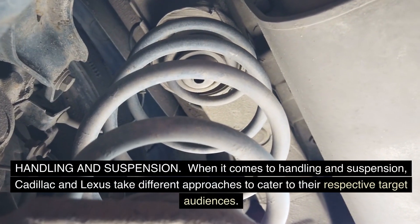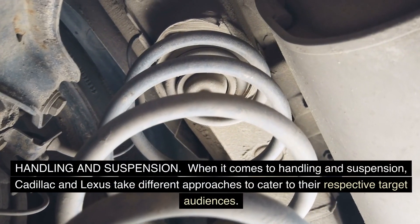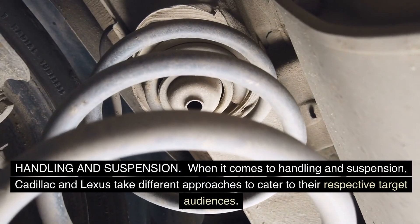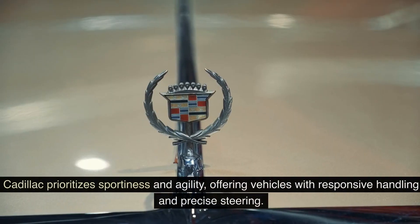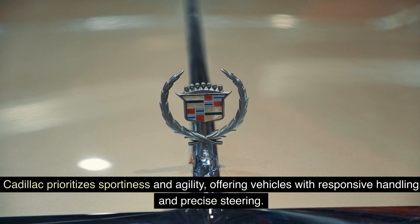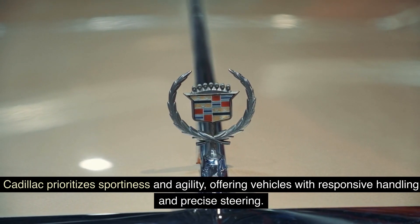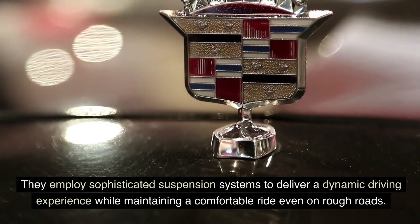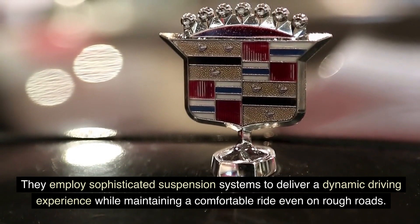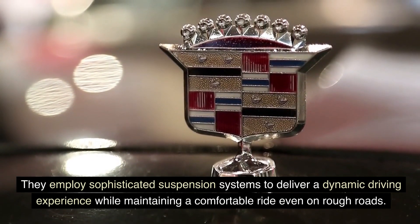Handling and suspension. When it comes to handling and suspension, Cadillac and Lexus take different approaches to cater to their respective target audiences. Cadillac prioritizes sportiness and agility, offering vehicles with responsive handling and precise steering. They employ sophisticated suspension systems to deliver a dynamic driving experience while maintaining a comfortable ride, even on rough roads.